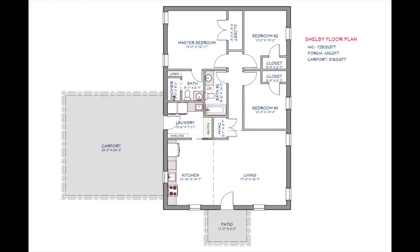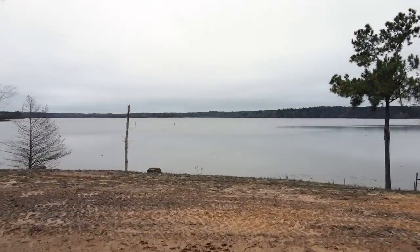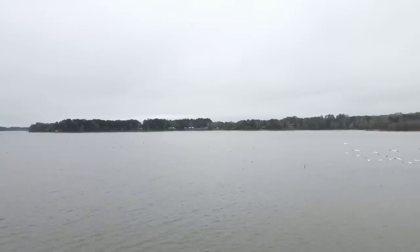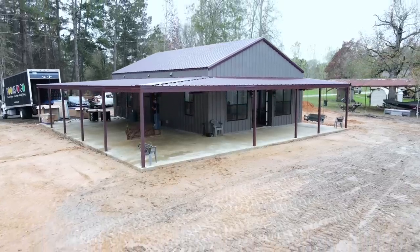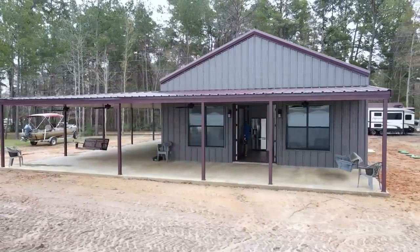It's around 1,350 square feet — three bedrooms, two full baths, with a large open living and kitchen area and a little laundry room off to the side. One thing you'll notice about the outside of this house is the huge porches. We have a 12-foot wide back porch that looks over into the bay area on the lake, and then a 20-foot wide, basically two-car deep carport area on the side.